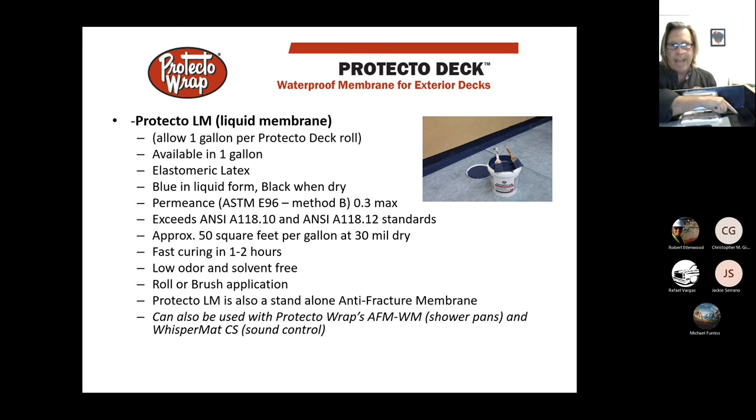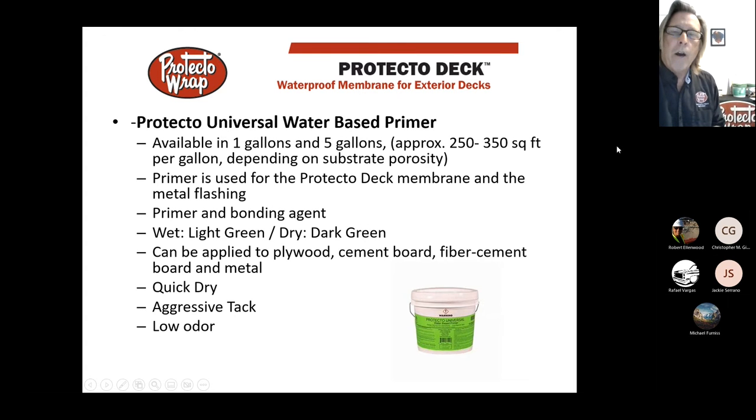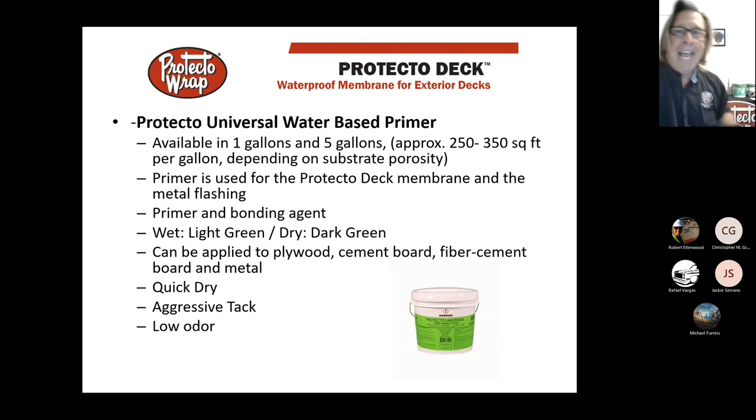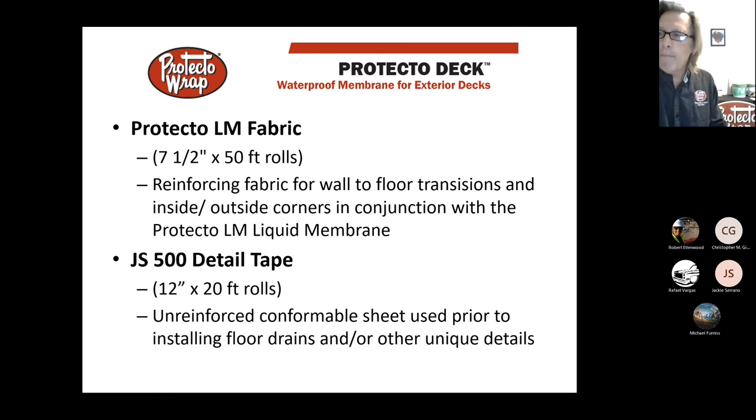The liquid membrane goes on all the seams and the deck-to-wall flashing. It goes on blue and dries to black when completely dry. The water-based primer comes in one-gallon and five-gallon buckets. It goes on a bluish-green color and dries to a dark green when dry and tacky to the touch — that's really key to the performance of the material. You don't want to put a membrane on a wet primer.